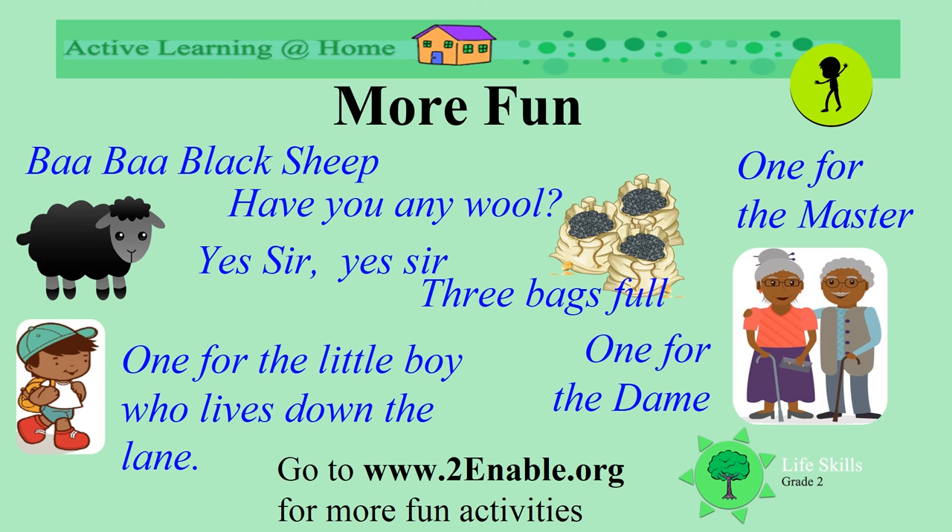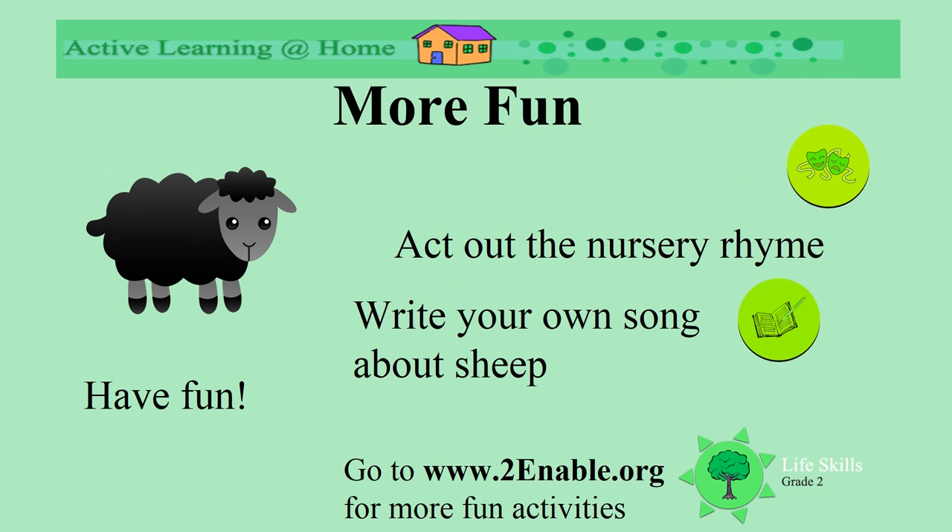Do you know it? Can you say it again? Can you act out the nursery rhyme? What about writing your own song about sheep? Remember to have fun!